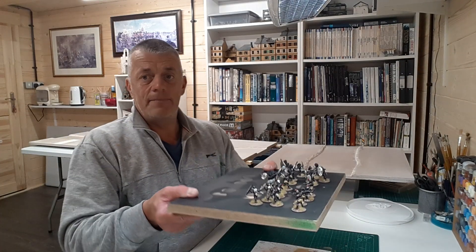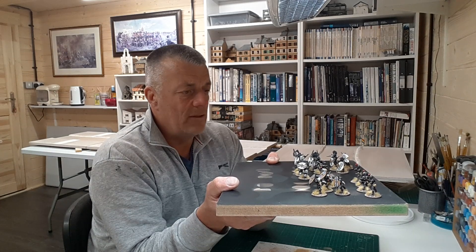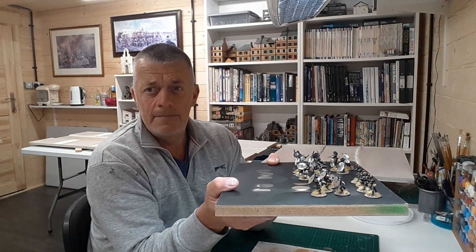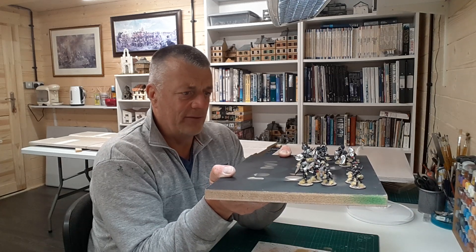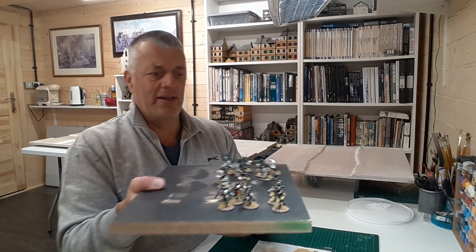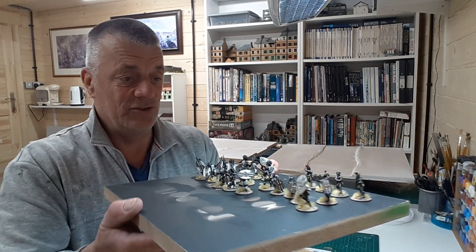They're very easy to paint up. I'm not sure if I'll continue with the project. I think my friends have got quite a lot of stuff themselves, so this will show that I'm keen on having a game. But enjoyable to paint up.